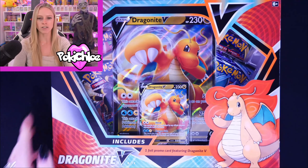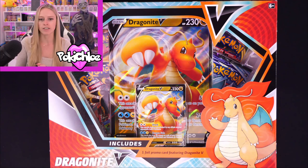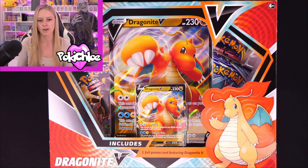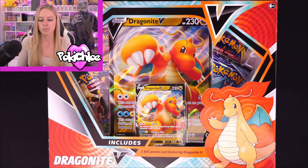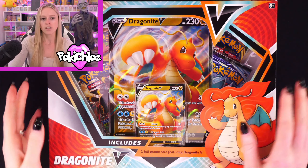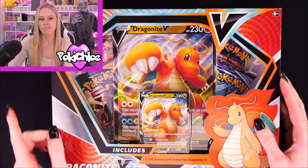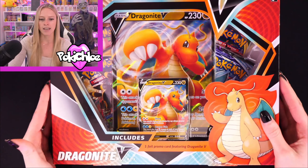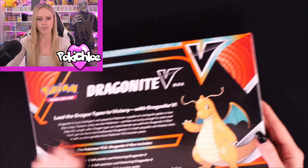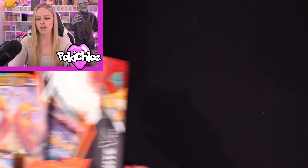Lastly, we have the Dragonite V-Box. I have actually shown this on the channel before — I did a live stream fairly recently where we opened them up so you can see what you get inside. This is a product I'm actually going to be stocking now that I'm a distributor for Pokémon product, so you'll be able to find it on my website, linked in the description. In this box you get four booster packs, a Jumbo, and a Promo. The packs are Evolving Skies, Chilling Reign, Rebel Clash, and Vivid Voltage — some great packs.